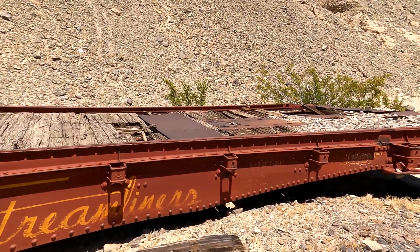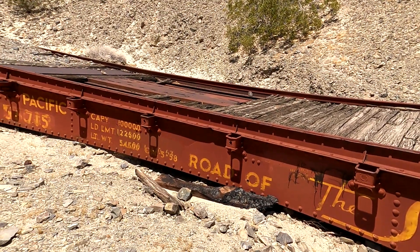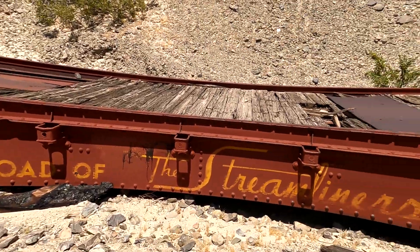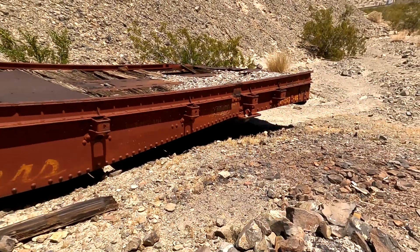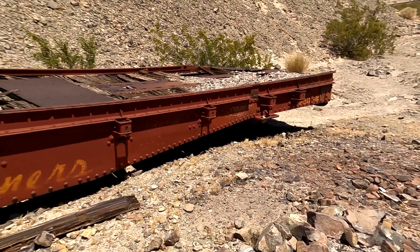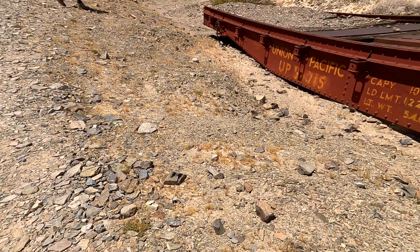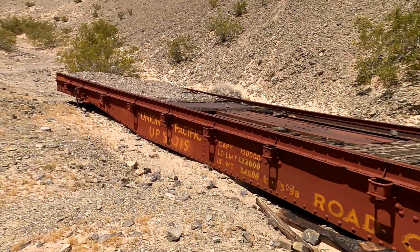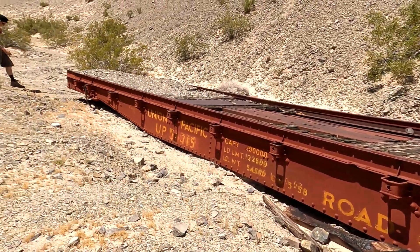It looks like it was set up at one time for some special use equipment — something heavy was welded onto it. It's hard to say. You find unusual things out here in the middle of the desert and you wonder how they got here and why. This car is one of them.